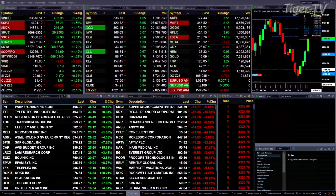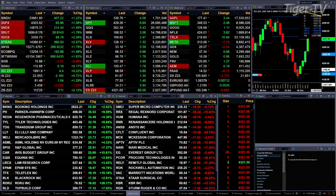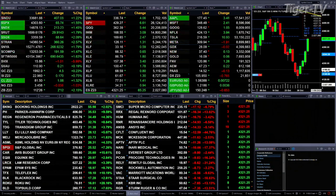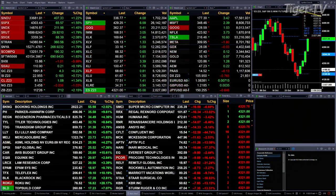We've got a sea of green out there. All the U.S. indices we track are trading to the upside, and all the S&P sectors are trading to the upside as well. The Dow is up 405 points, up 1.2%. The S&P is up 1.5%, 66 points. The NASDAQ 100 is up 1.5%, 213 points. The Russell is up 1.8%, a 30-point move. And the semis are up 2%, up 68 points.